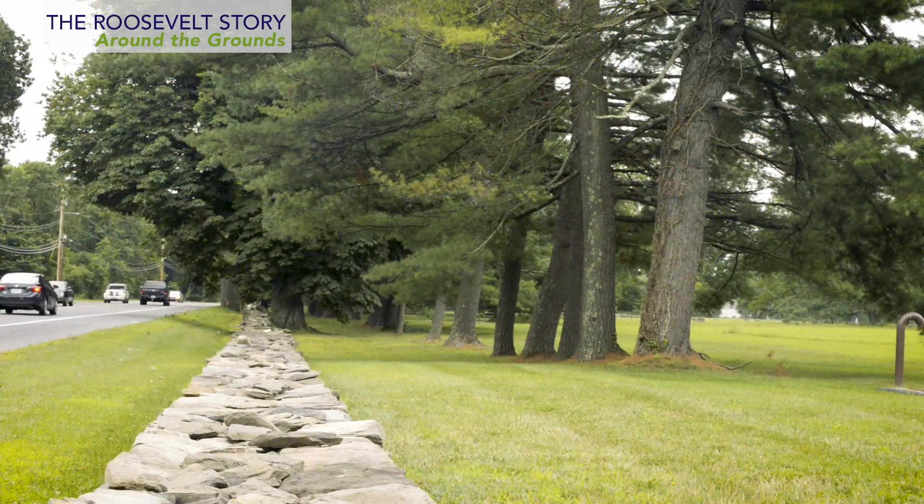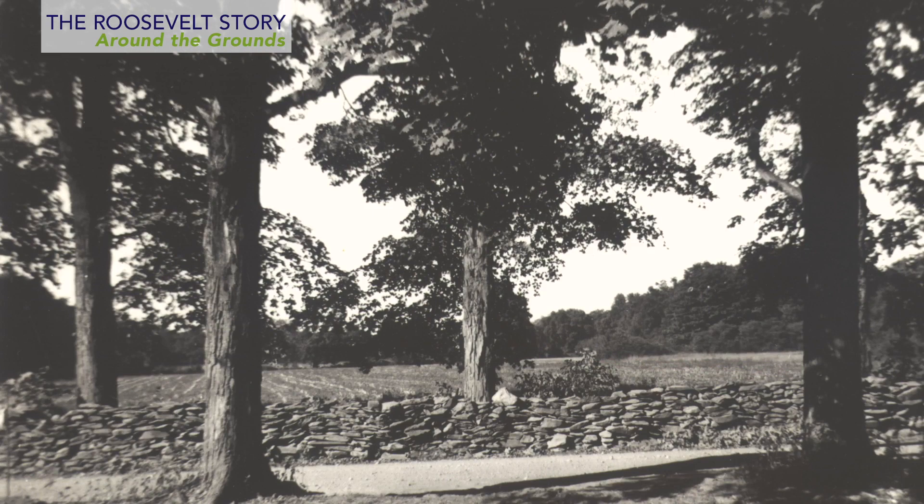The north and west boundaries of the library evidence the president's desire to retain the original character of the property to the fullest extent possible. An apple orchard stands along the north side, and the line of trees and the stone wall on the eastern edge of the property are little changed from 1941. Before development across Route 9 from the library, a picturesque canopy of limbs and leaves shaded the road, and photos show the rural character of the area.